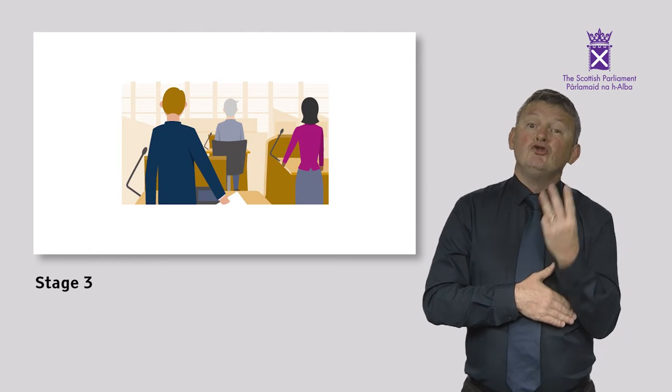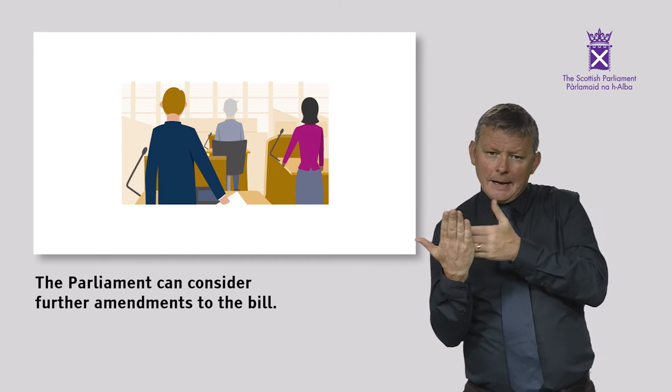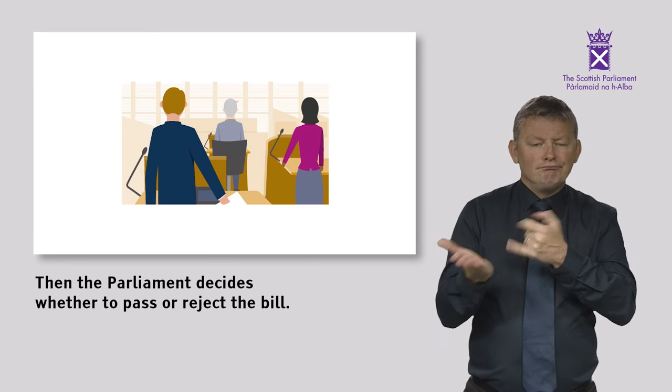Stage 3: The Parliament can consider further amendments to the Bill, then the Parliament decides whether to pass or reject the Bill.